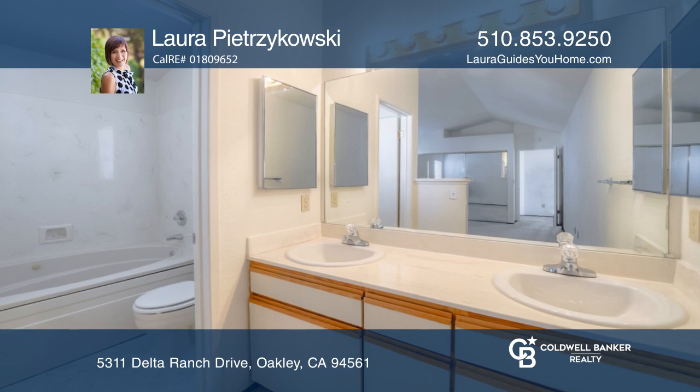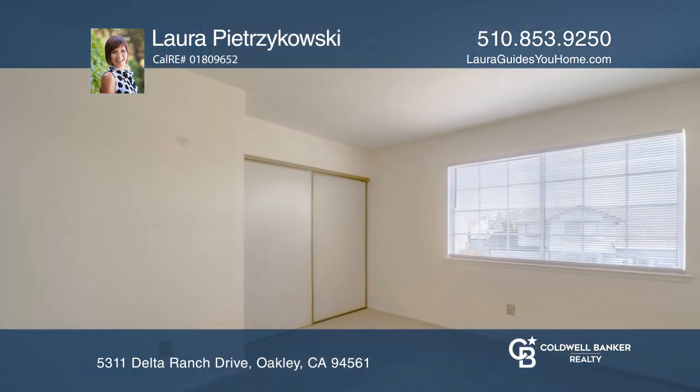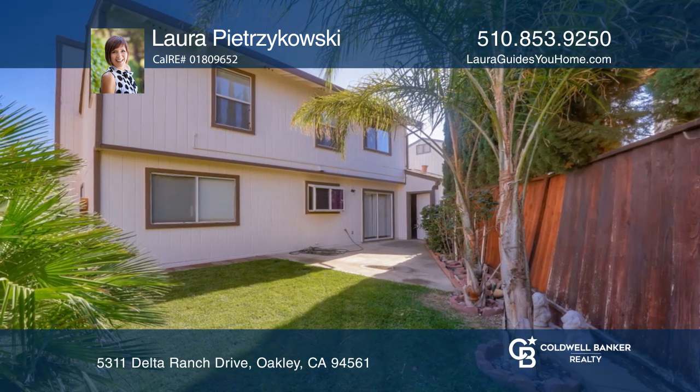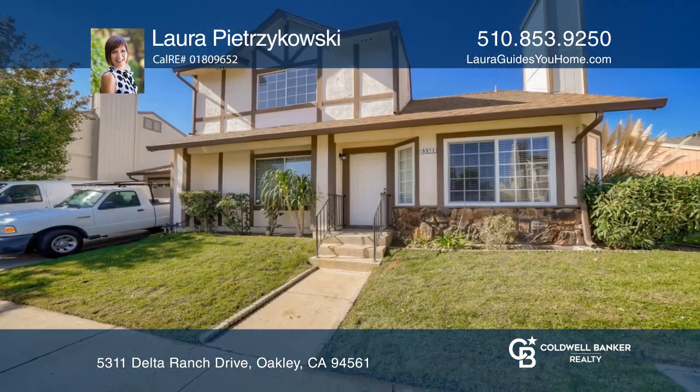Come see this cutie and put your personal touches on this home and enjoy all the beauty and tranquility this little Delta town has to offer. Come see this home today with Laura Petrakowski.